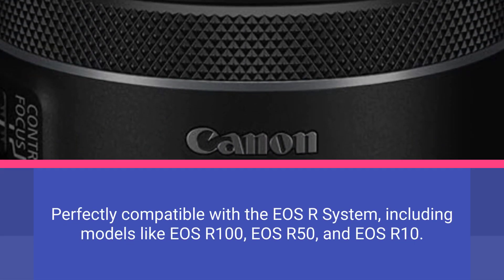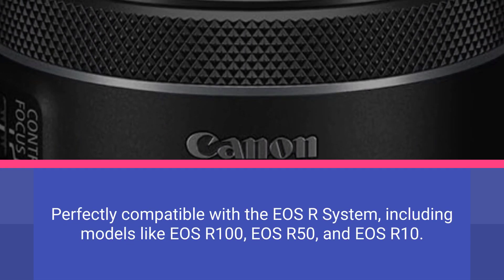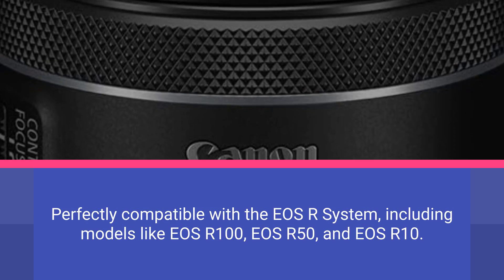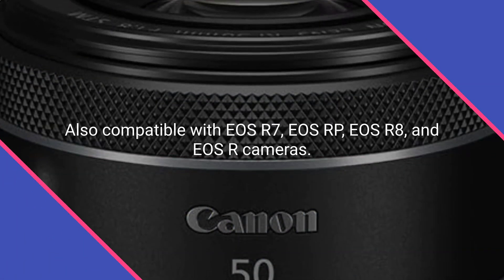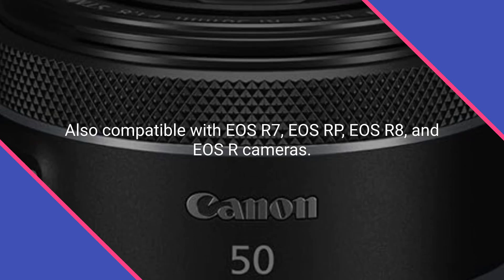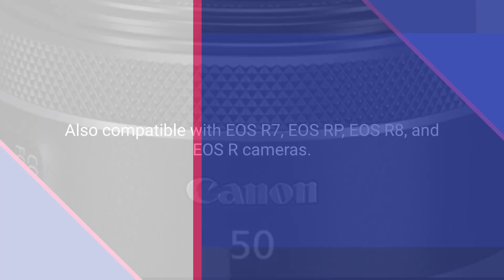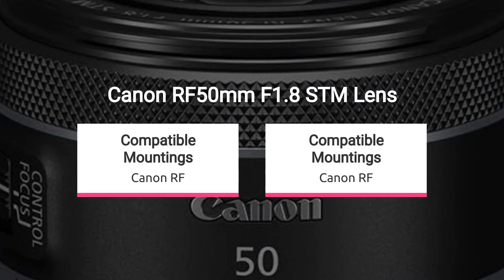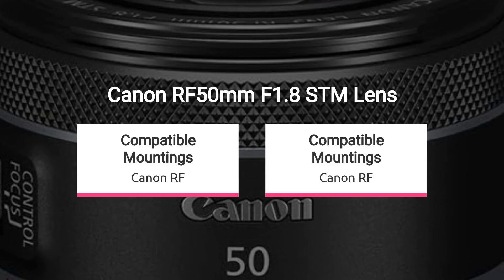Perfectly compatible with the EOS R system, including models like EOS R100, EOS R50, and EOS R10. Also compatible with EOS R7, EOS RP, EOS R8, and EOS R cameras. Works seamlessly with advanced models like EOS R6, EOS R6 Mark II, and EOS R5. Supports professional-grade cameras such as EOS R3 and EOS R5C.